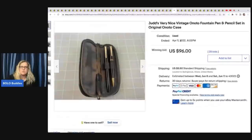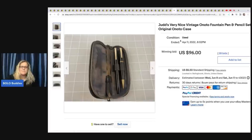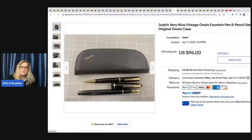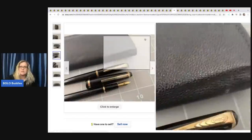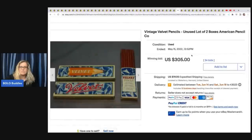The next item is a Judd's Very Nice Vintage Onato Fountain Pen and Pencil Set. Pens and pencils in general, some of them can go for crazy money. This one sold for $96 — it's got the original case. That's what a fountain pen looks like with its tip. Some of those can go for big money. Here are vintage velvet pencils, unused, lot of two boxes, American Pencil Company — sold for $305 plus shipping.